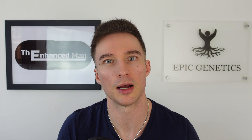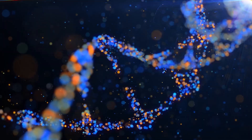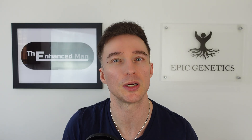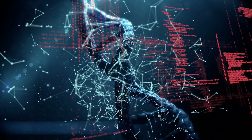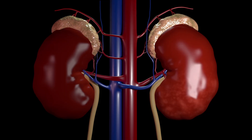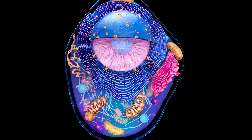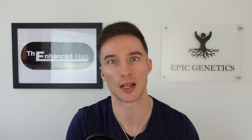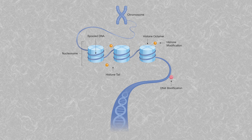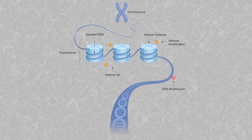AKG is also a cofactor for TET enzymes, which regulate DNA demethylation. As we get older, our methylation pattern changes — for example, certain tumor suppressor genes get methylated and turned off. AKG helps reset the cell to a more youthful state. It also works on histone modification, another aspect of epigenetics: if the histones are too tightly bound, your genes don't properly express.